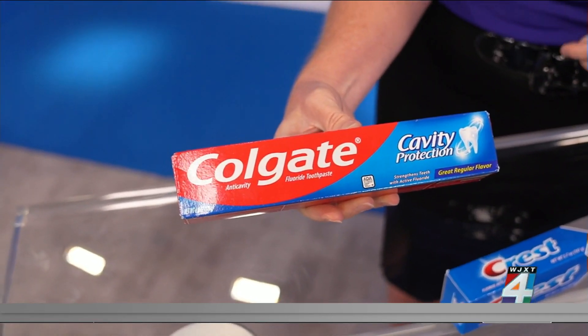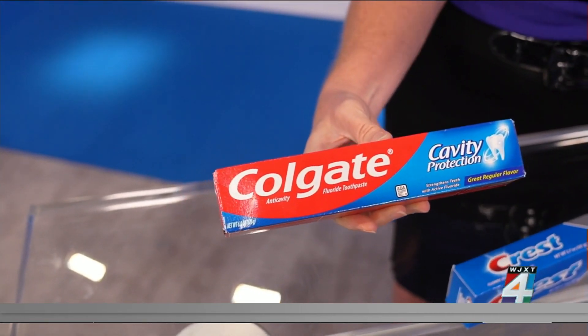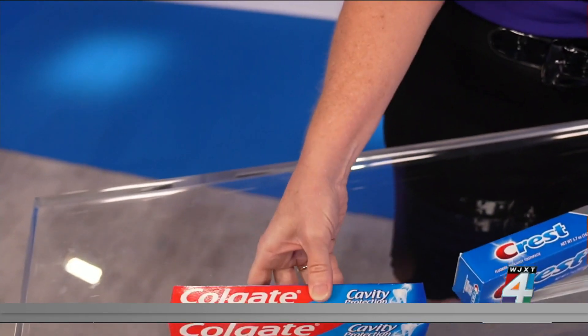Also, look for something that tastes good for you. That way you're more likely to use it, so you're more likely to brush your teeth.